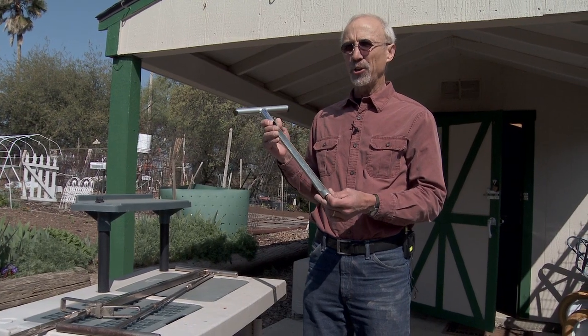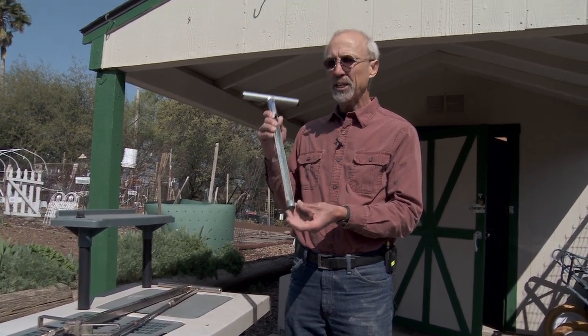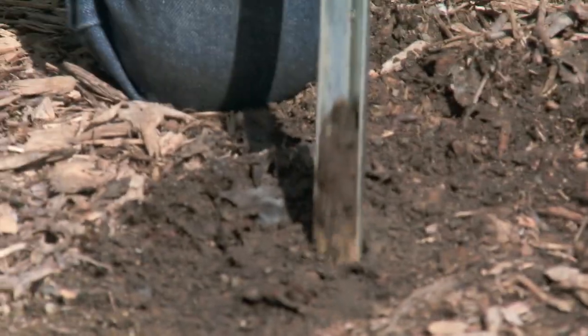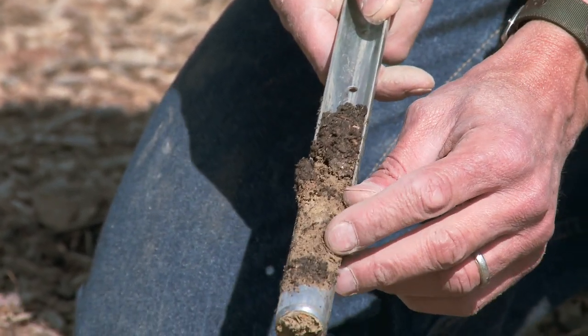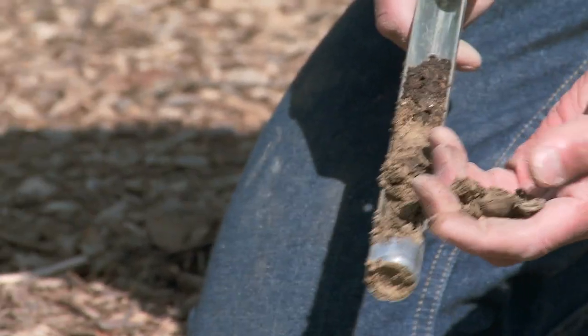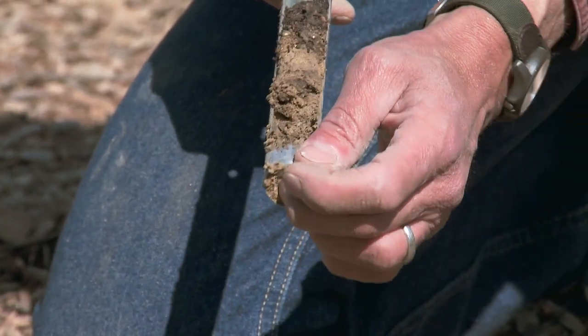Most gardeners should consider getting a soil sampling tube of some kind because you can stick it in the soil, pull out a core of soil, and you can tell what kind of restrictive layers there might be below the ground. The soil surface may look plenty dry, but if you take a core sample, you might find that there's water built up on your restrictive layers.